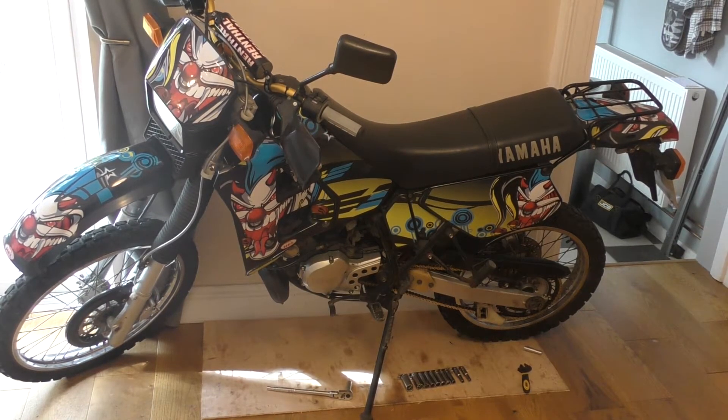Hey guys, this is Rich from titanclassics.com and this is a recent bike I bought, a DTR 125 — I think something like 1997. It's a French model so it's got a full power model with the servo. British models don't have the servo but it's pegged at 12 horsepower. This one should in theory give 25 horsepower.